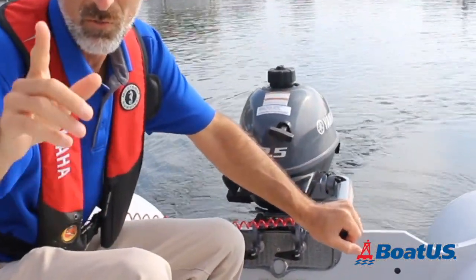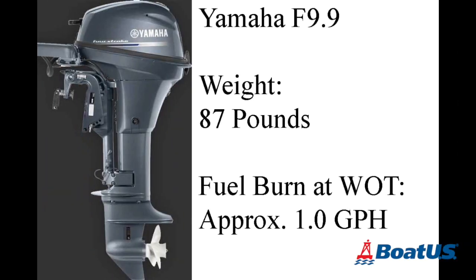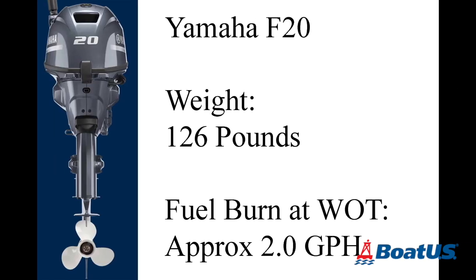Tip number one: don't forget that bigger isn't always better. Maybe this tiny 2.5 isn't enough for you, but smaller outboards are lighter and easier to carry or transport. They burn less fuel and they cost less.